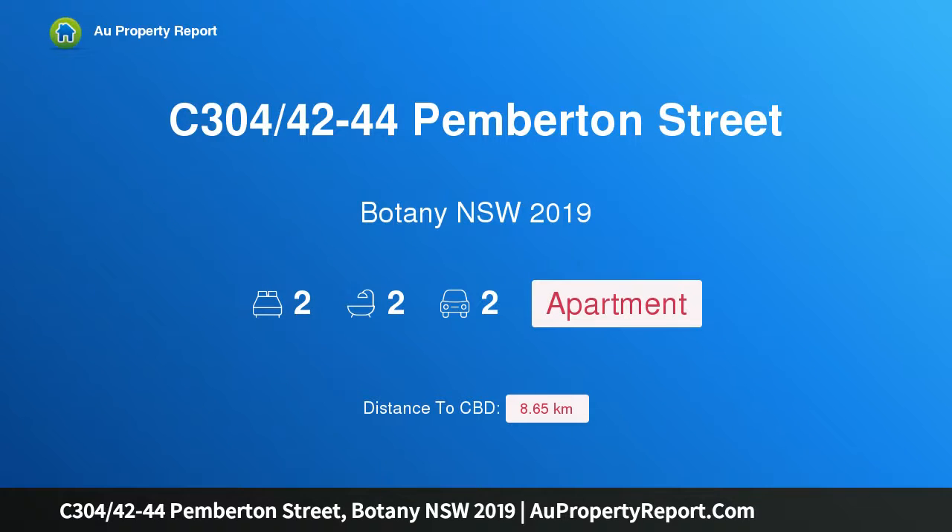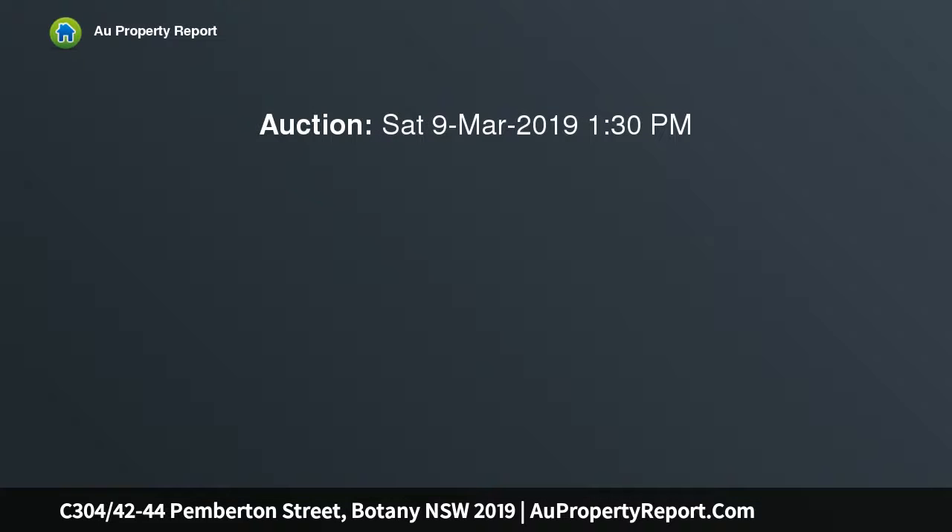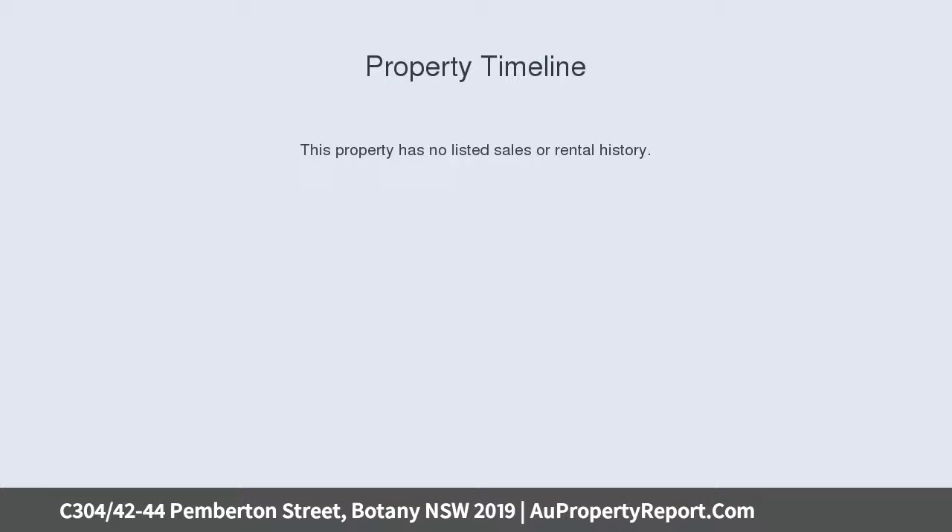Hi, I am glad to introduce property C304, 42-44 Pemberton Street, Botany, New South Wales, 2019. Immaculate apartment with charm. Beautifully presented. This quality third floor apartment is elegant in style and comfortably spacious. It guarantees a low maintenance lifestyle in an ultra convenient setting.